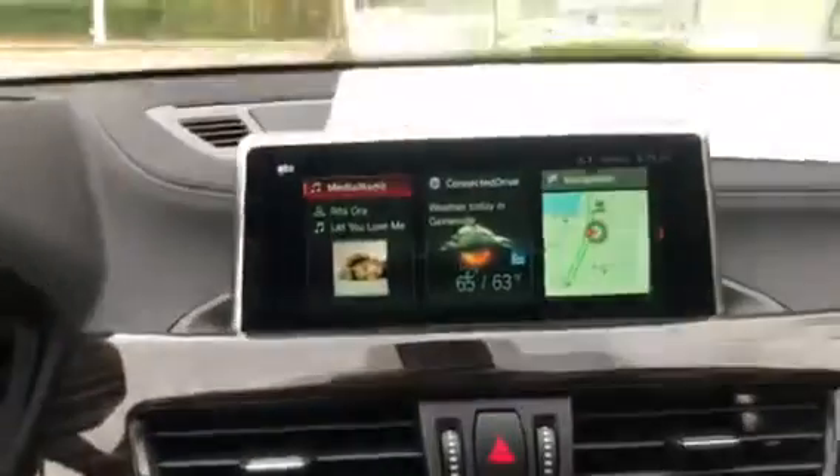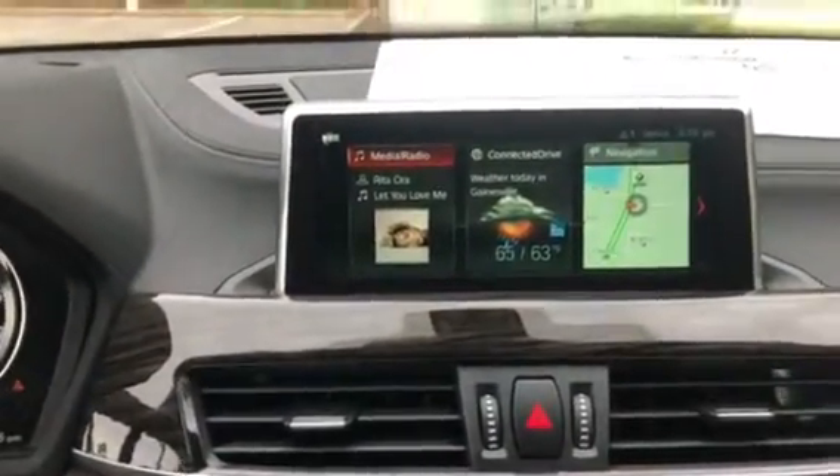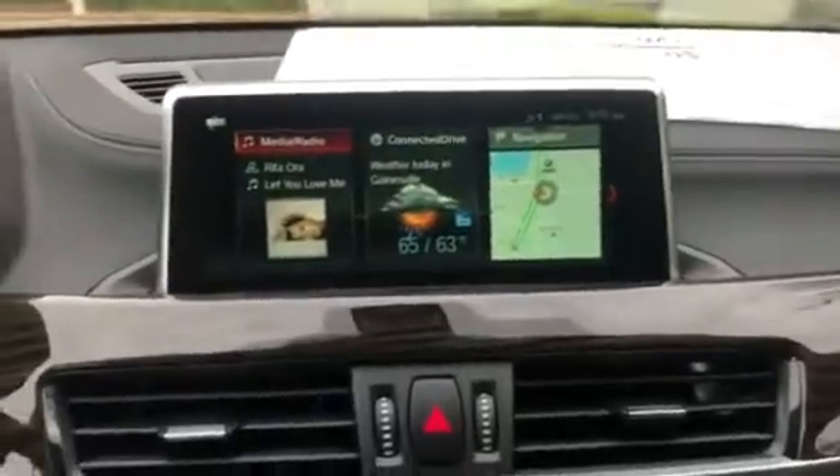Right here is the iDrive 6.0 system. It does have Bluetooth audio, Bluetooth communication, and it does have navigation.